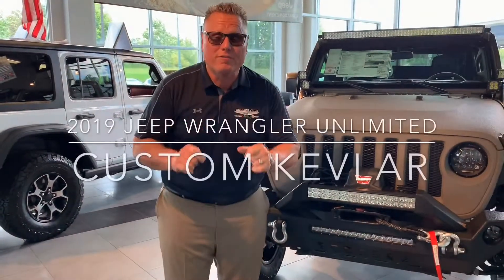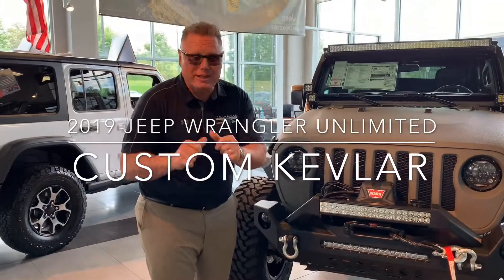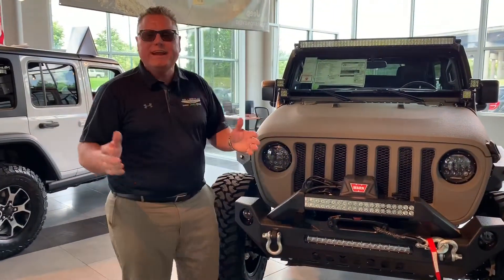Daryl Stone here to tell you about one of our new conversions just wrapped. We name all of our conversions, and this Jeep is called the Bullitt. It's sort of a silver color — we named it the Bullitt.